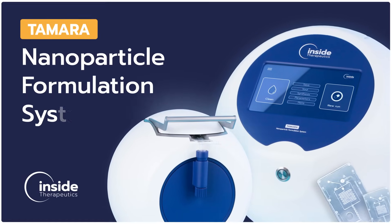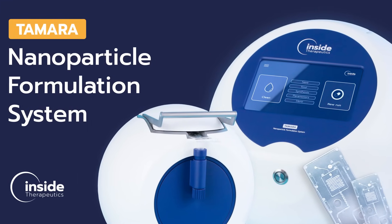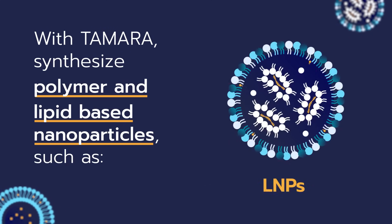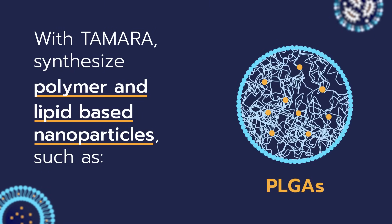Discover Tamara, the first comprehensive microfluidic nanoparticle formulation system. With Tamara, synthesize polymer and lipid-based nanoparticles such as LNPs, liposomes, PLJ nanoparticles and many more.